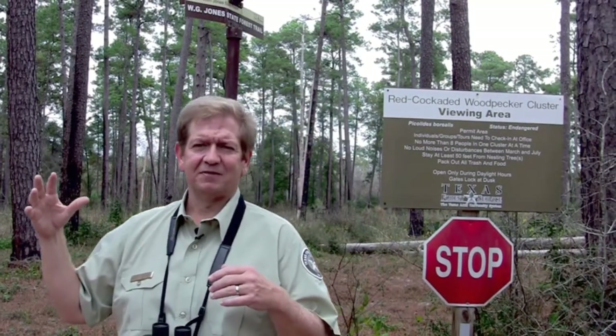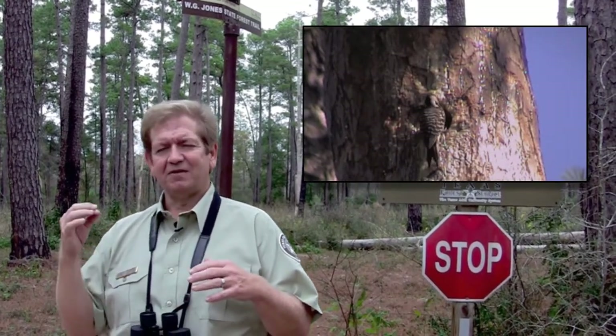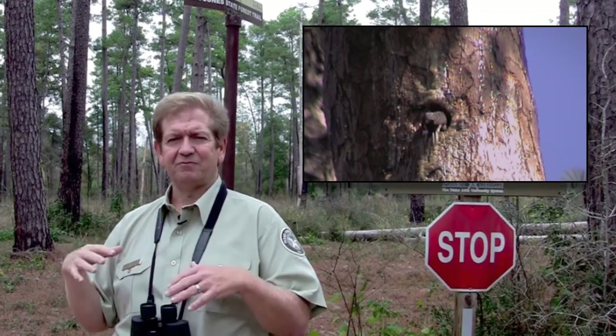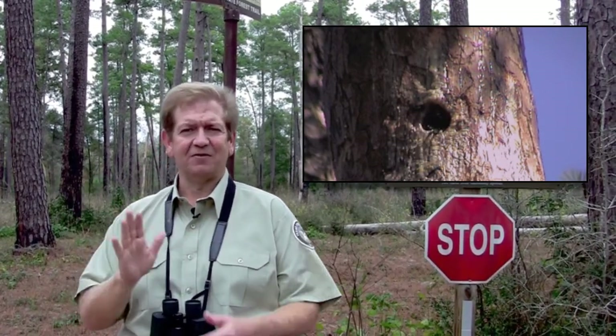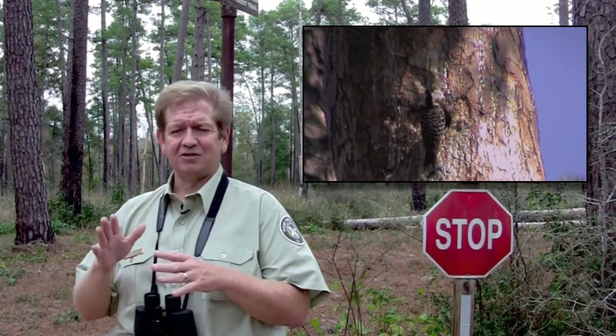As a defense mechanism from other birds, raccoons, and native snakes in Texas, the birds do something that looks like melted candle wax on the tree. They run around the tree and peck these resin wells open, and the sap runs along the trunk of the tree. When a snake is crawling up or another animal is crawling up the tree, it gets sticky on the belly scales of the snake or the paws of the raccoon, and they turn around, go back down the tree, and won't get up to the cavity to eat the babies or the eggs.